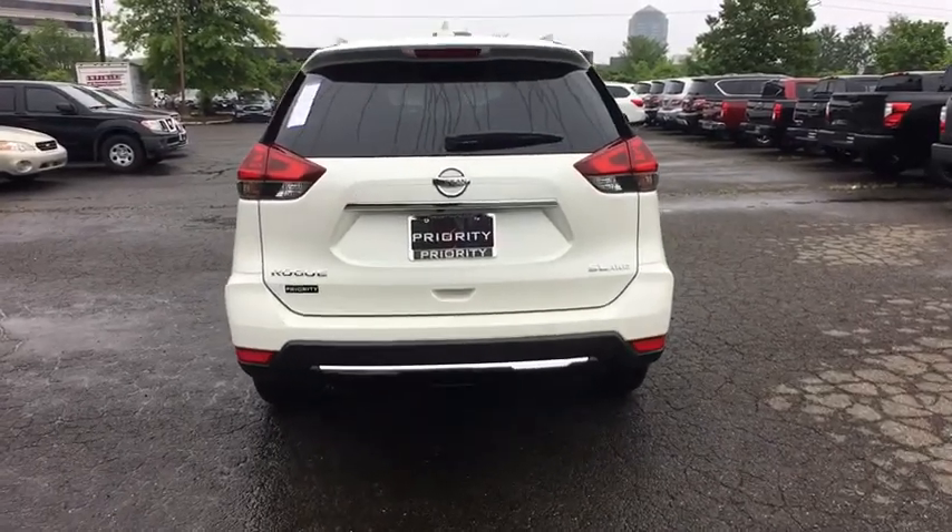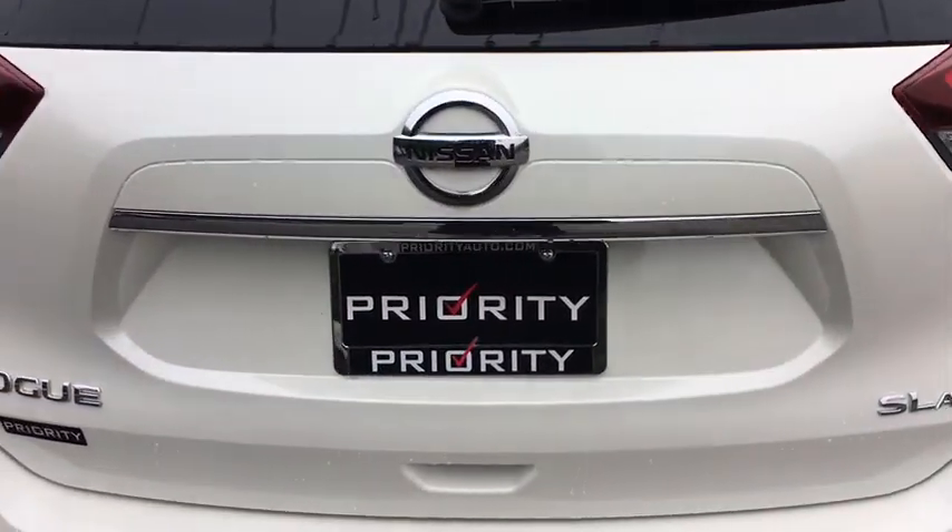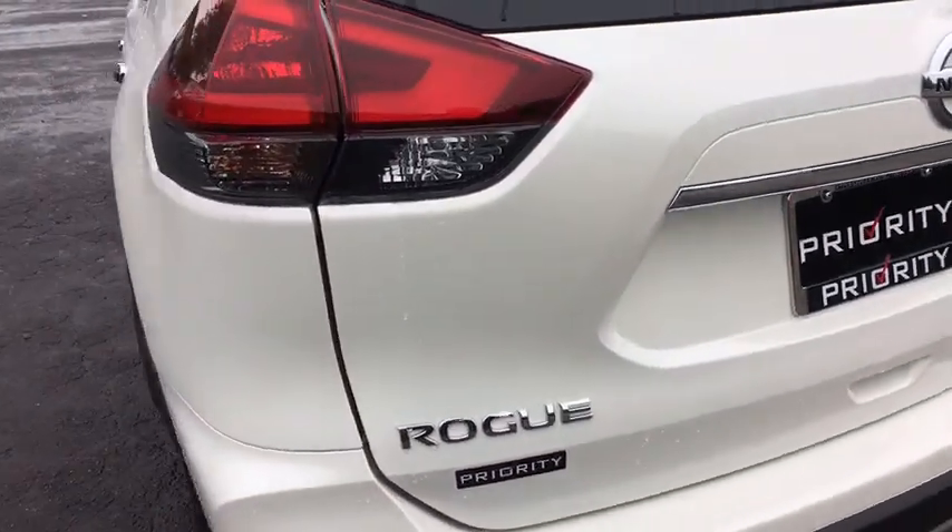Traction control, dual airbags, power steering, four-wheel disc brakes, center armrest, security system, CD player, heated front seat.